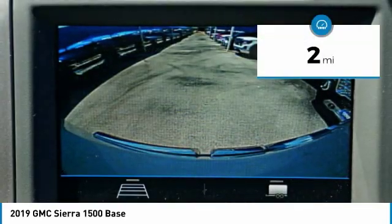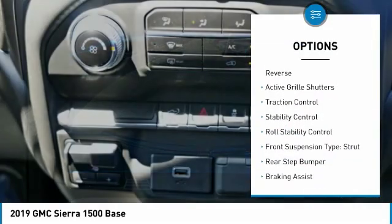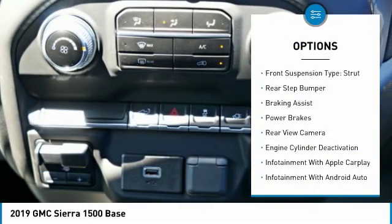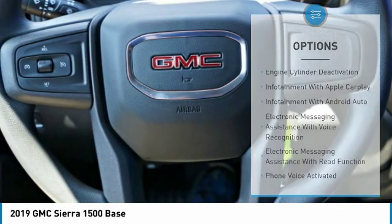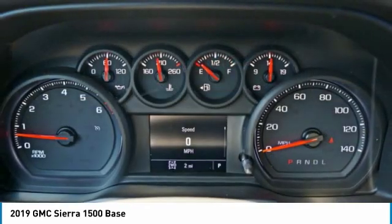This vehicle has less than 100 miles. Here are some of this vehicle's great options: power windows with safety reverse, active grill shutters, traction control, stability control, roll stability control, front suspension type strut, rear step bumper, braking assist, power brakes, and rear view camera.